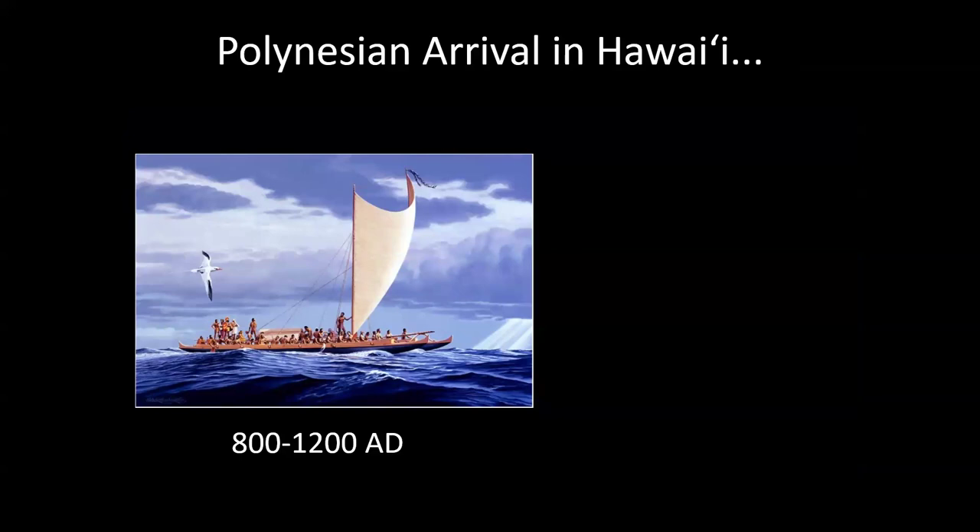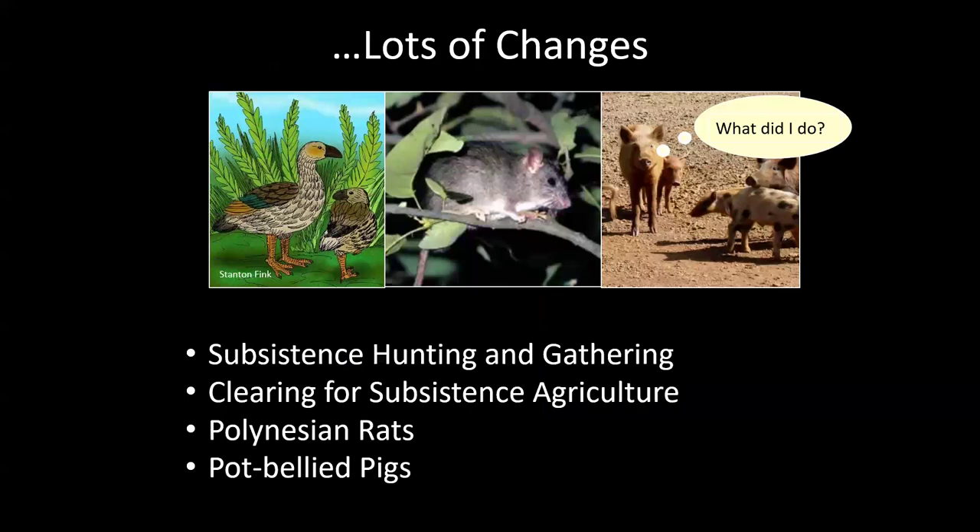When the Polynesians arrived, they were in tune with their environment and managed to live sustainably in many ways. But they inevitably brought diseases that infected wildlife, and they brought rats and pigs for food that began to have negative effects on native wildlife. They also hunted and gathered, killing many of those defenseless grazing birds for food on a new island where they needed to survive. Rats eat eggs and birds; pigs destroy plants, spread invasive species, and can kill birds directly.